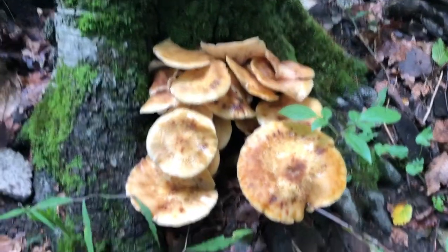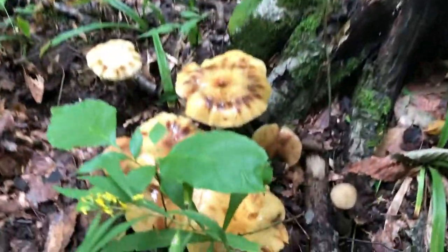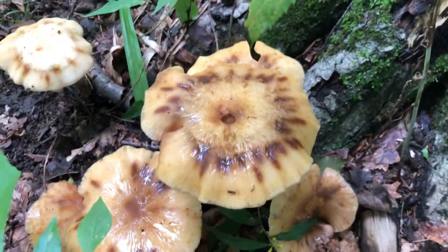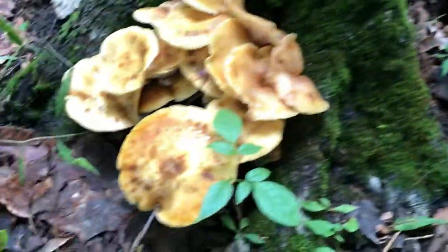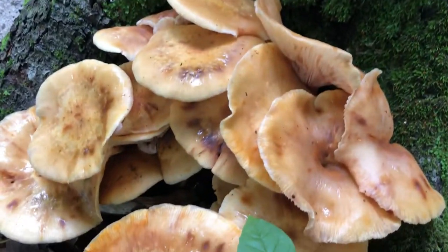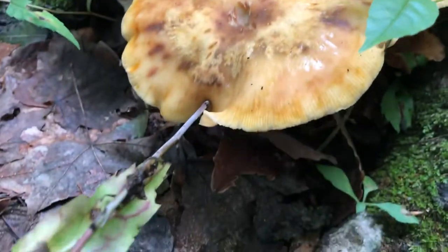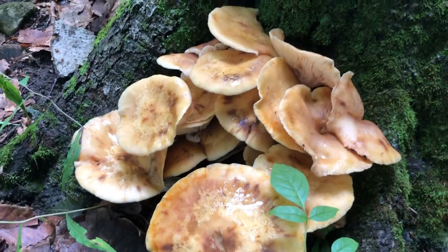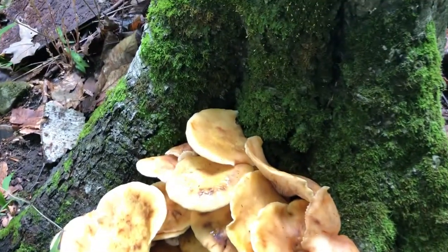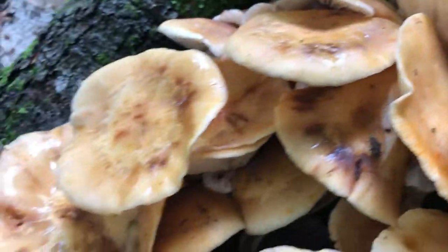Here we have what looks to be honey mushrooms, and a cluster over here as well. I think the world's oldest organism is a honey mushroom. These guys are really interesting — they're interconnected in underground networks throughout the whole forest, facilitating the regenerative process of recycling organic life in nature.